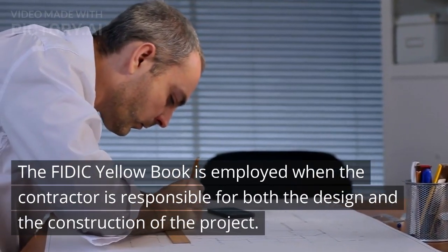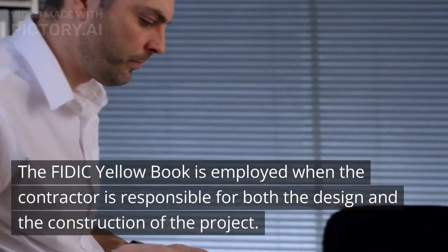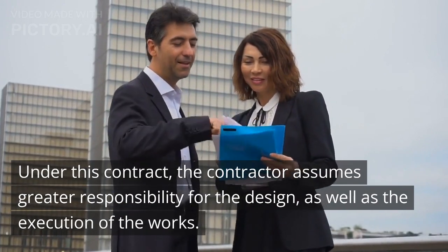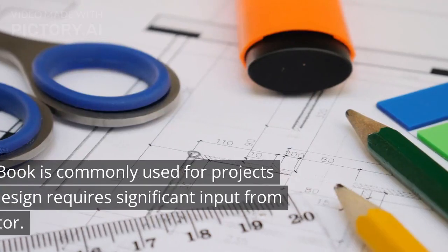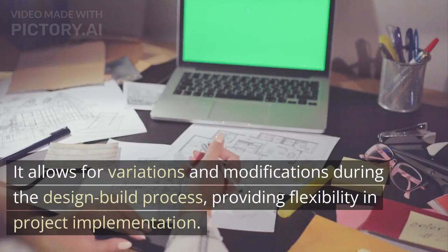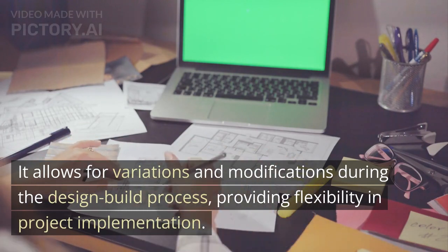The FIDIC Yellow Book is employed when the contractor is responsible for both the design and the construction of the project. Under this contract, the contractor assumes greater responsibility for the design, as well as the execution of the works. The Yellow Book is commonly used for projects where the design requires significant input from the contractor. It allows for variations and modifications during the design-build process, providing flexibility in project implementation.